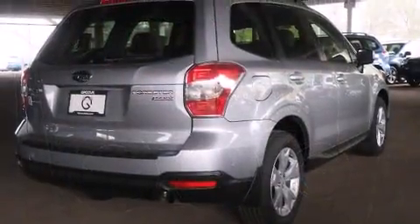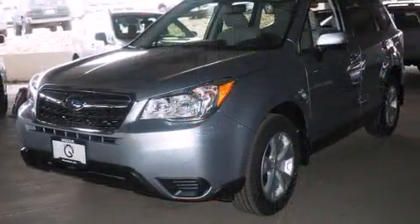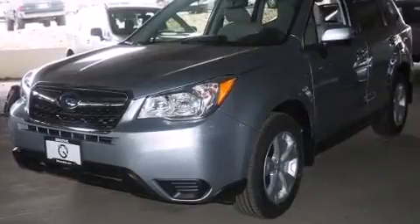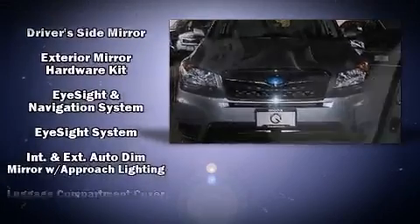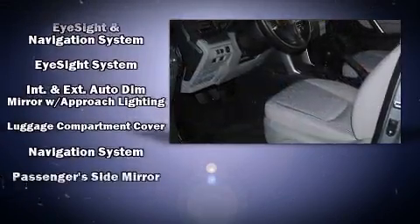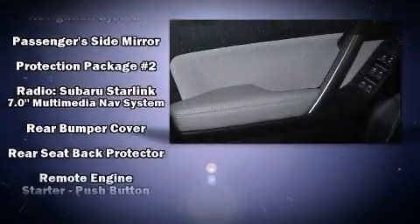Premium sound drives eight speakers providing you and your passengers a sensational audio experience. Subaru ensures the safety and security of its passengers with equipment such as dual front impact airbags, an emergency communication system, and four-wheel disc brakes with ABS.